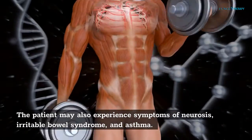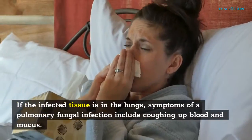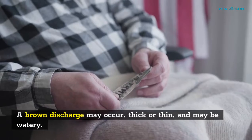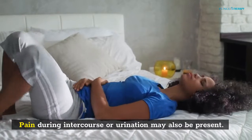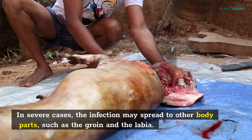Toxins produced by fungal growth can cause allergic reactions or irritable bowel syndrome. The patient may also experience symptoms of neurosis, irritable bowel syndrome, and asthma. If the infected tissue is in the lungs, symptoms of a pulmonary fungal infection include coughing up blood and mucus. A brown discharge may occur, thick or thin, and may be watery. Pain during intercourse or urination may also be present. In severe cases, the infection may spread to other body parts such as the groin and the labia.